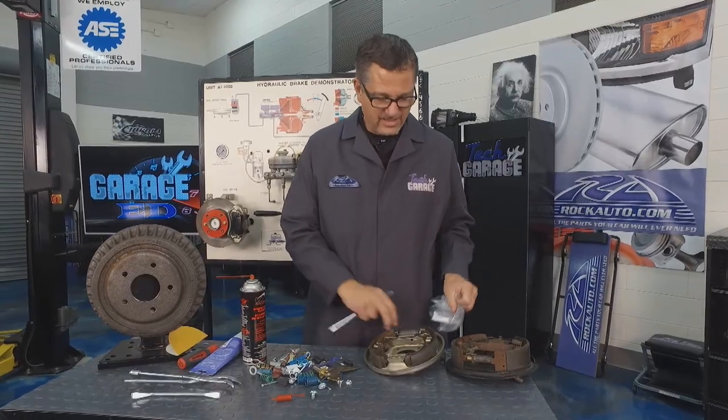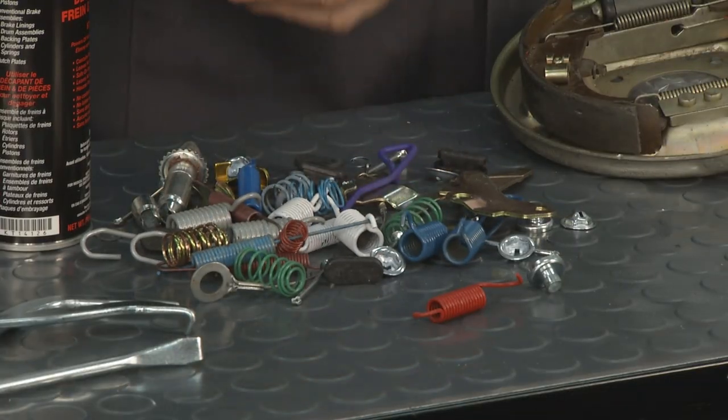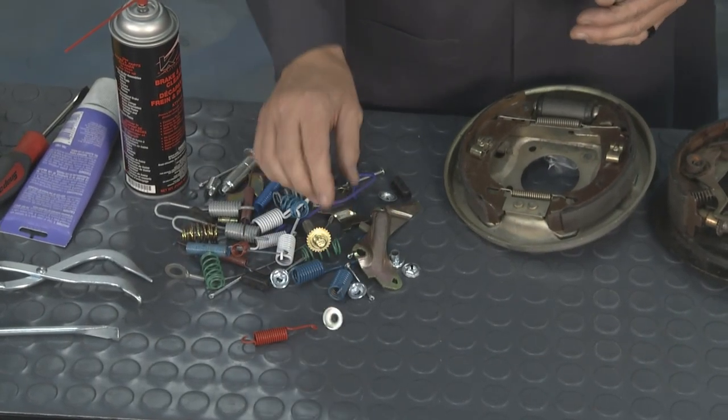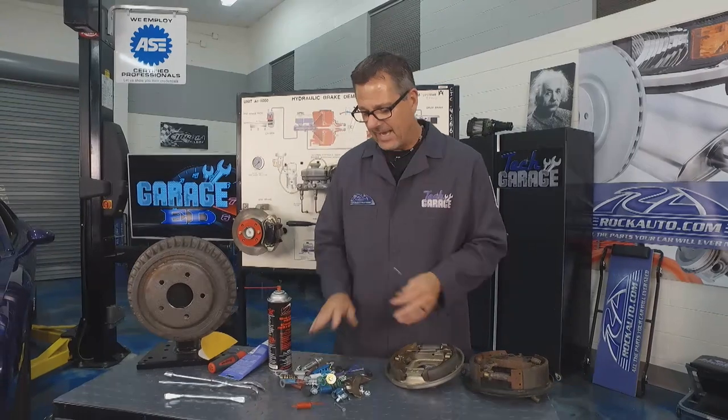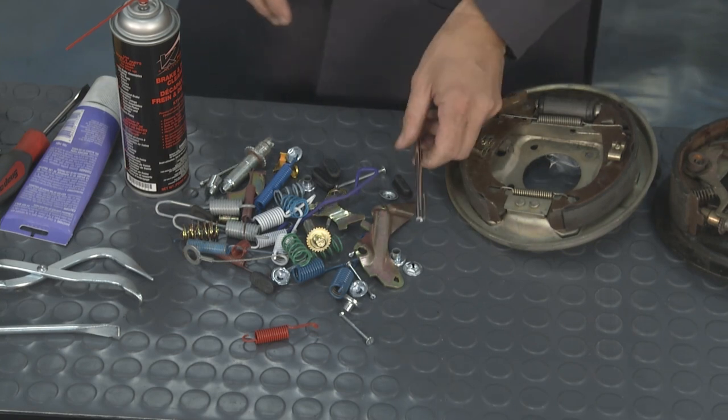Take a picture of the brakes on one side before you start messing with the other side, because you could have springs, return springs, star adjusters, all kinds of different e-brake adjusters, and hold-downs. I got this kit so I can replace all the springs when they start to get tempered or heat-checked. You can tell when you're taking them on and off.